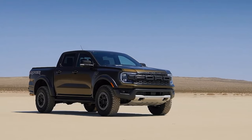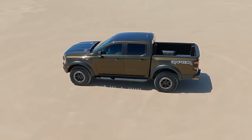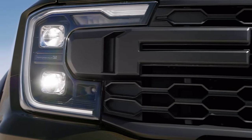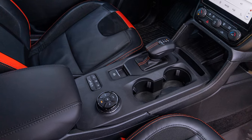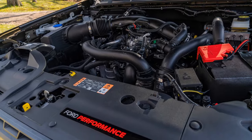The Ranger Raptor is also equipped with a range of safety and technology features that make your driving experience safer and more enjoyable. It has a blind spot information system, a lane-keeping system, a pre-collision assist system that warns you of potential collisions and applies the brakes if necessary, and a rear-view camera that helps you park in reverse.